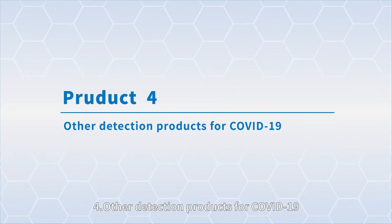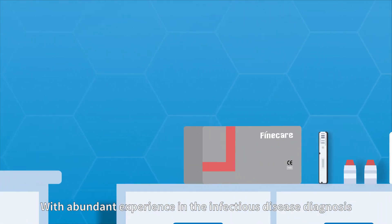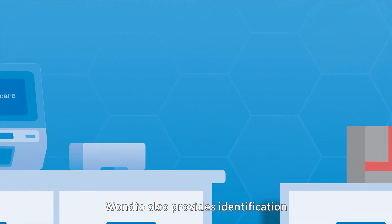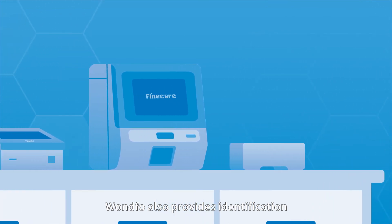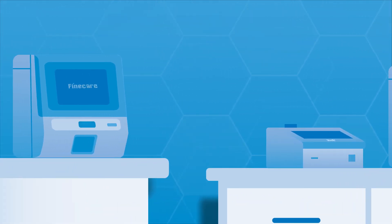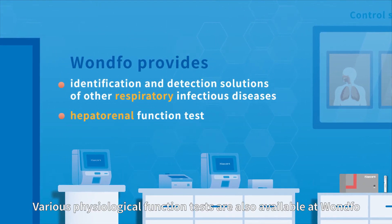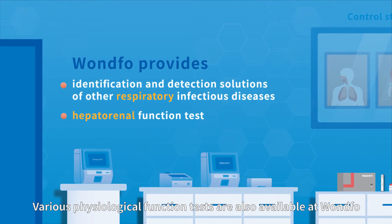4. Other detection products for COVID-19. With abundant experience in infectious disease diagnosis, the company also provides identification and detection solutions for other respiratory infectious diseases, including flu, adenovirus, and Mycoplasma pneumoniae (MP), among others.